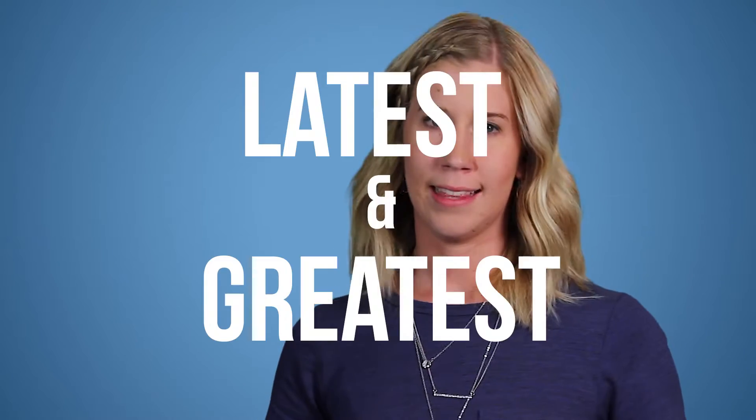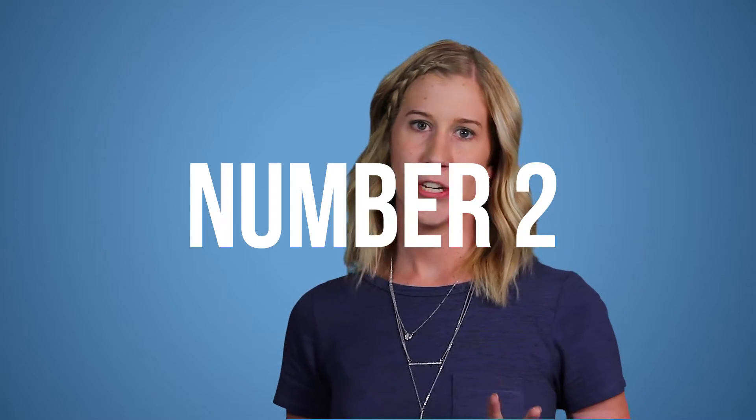What does 4G mean? It simply means fourth generation. Right now it's the latest and greatest. And like with all technology, the newer generation brings us more speed, which brings us to number two.